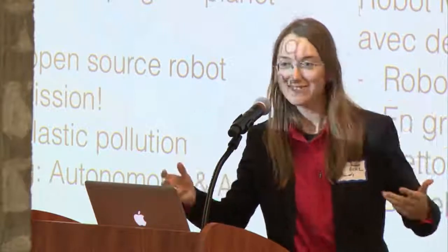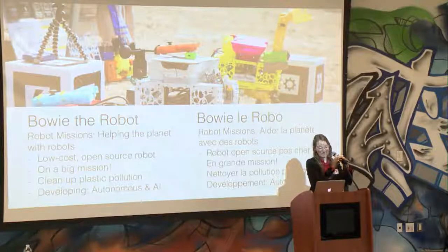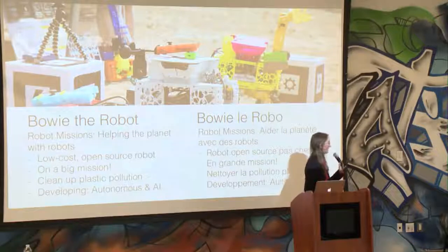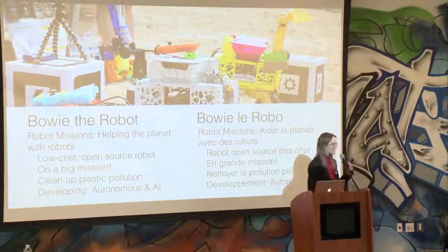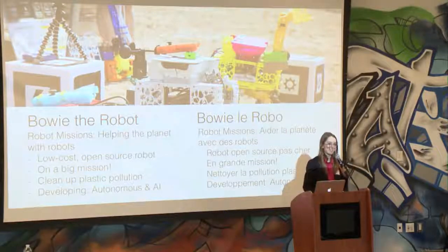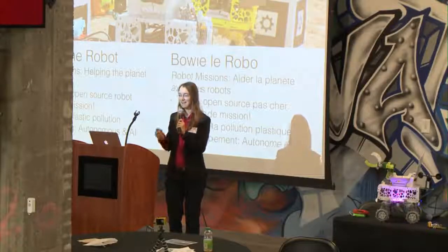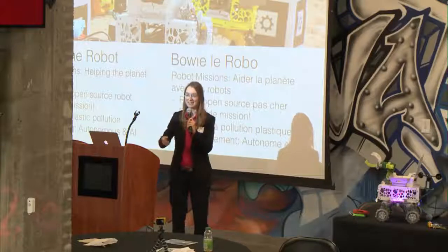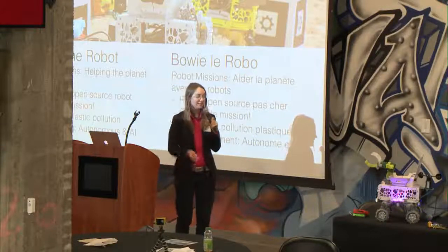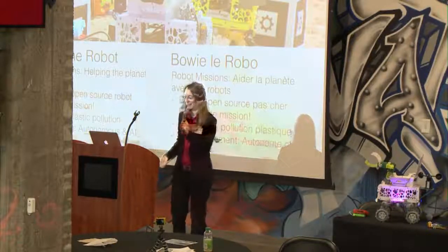Bowie the Robot — what Robot Missions is all about is helping the planet using robots. What we've done is developed this as a low-cost, open source robot. It's on a really big mission to clean up plastic pollution found on our shorelines. This has to be cleaned up before it re-enters our waterways, and we're actively developing the autonomous and AI features.